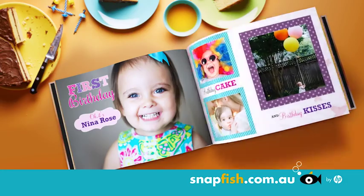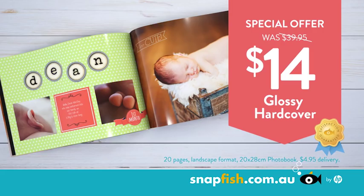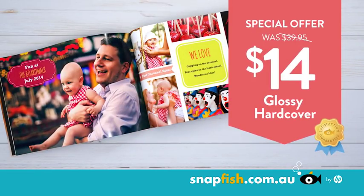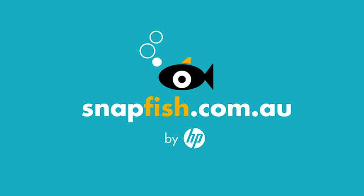Your big day, their first birthday, or their 50th — with a Snapfish photo book for just $14, plus 60 free prints. A treasure designed by you and loved by everyone. Go to snapfish.com.au now.